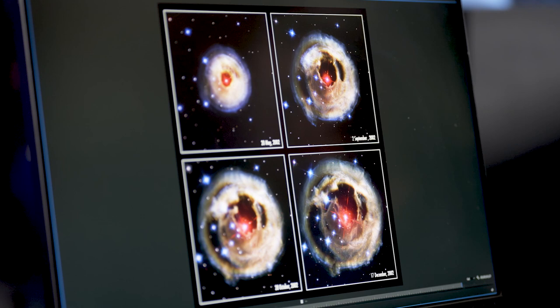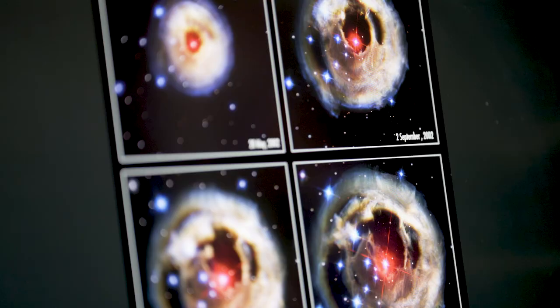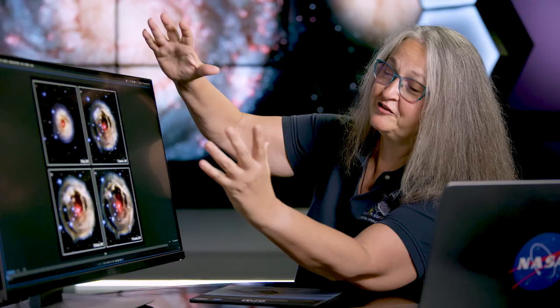This is an object called V838 Monoceratis, or V838 Mon. It's a series of images of the same object taken over about a half a year or so in 2002. The central object is the same in each of the four images, but what is immediately apparent is that there's an expanding brightness around it.